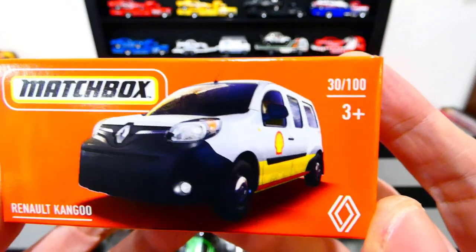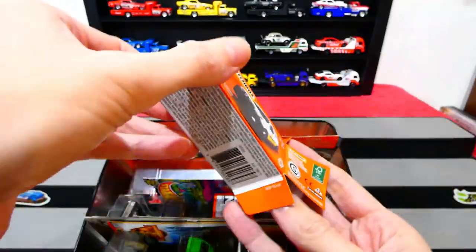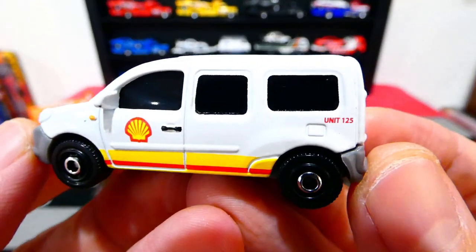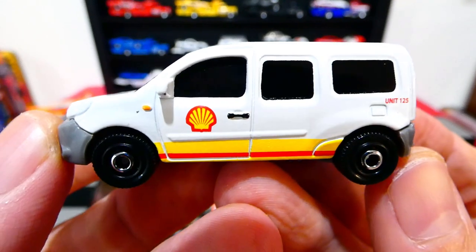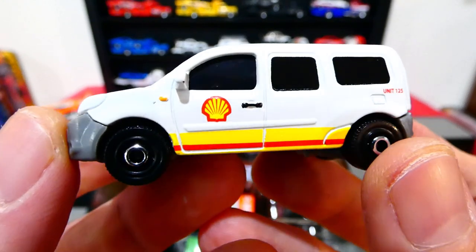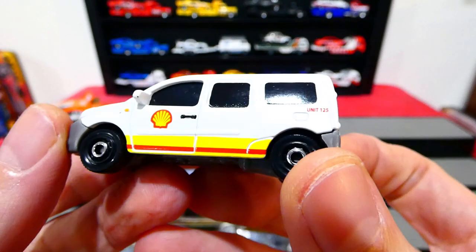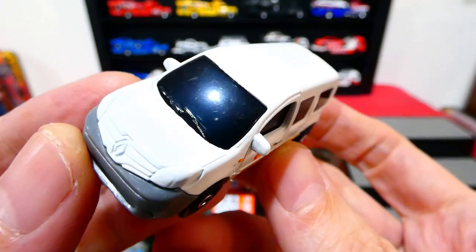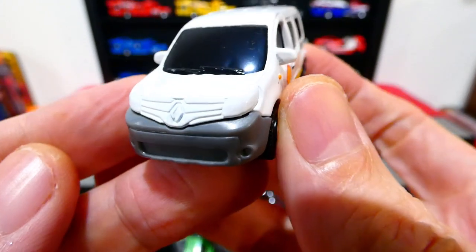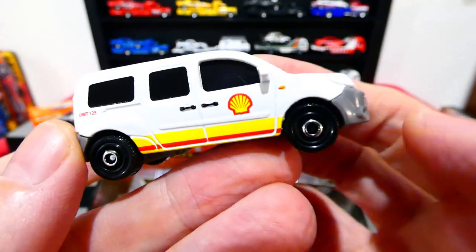Starting with the Renault Kangoo, and this one here is in the Shell livery — pretty awesome. Let's crack this open and see what we get. It actually looks really nice: unit 125 on the back, the Shell branding with yellow and red stripes, little chrome hubcaps on the wheels. Very dark window on that — I can't see into it at all; it's possibly just a black plastic piece rather than a natural window. No headlight details or badging details, but you can see in the casting it does have the Renault badge in the center and a big plastic bumper on the front.